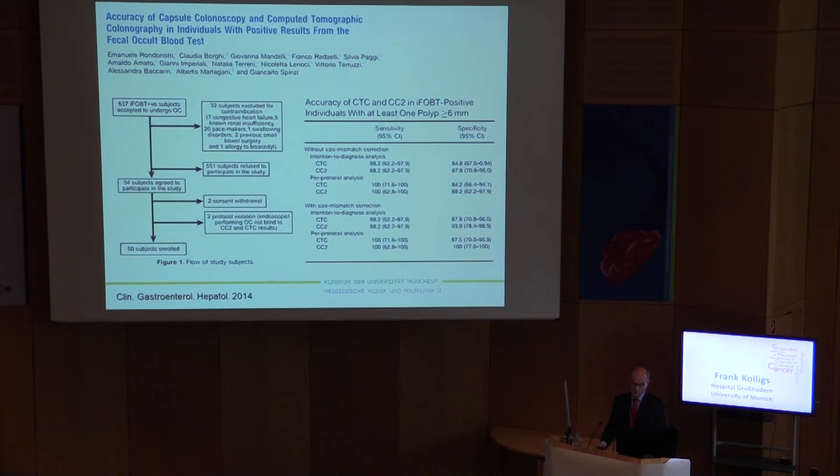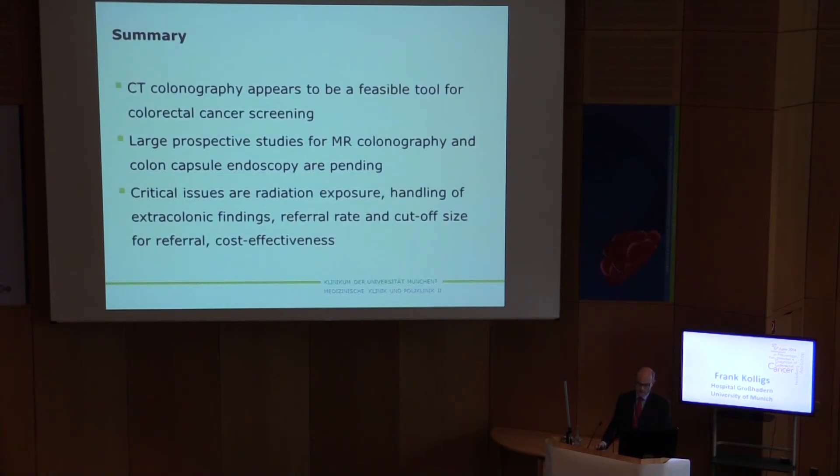Colon capsule endoscopy and CT colonography in the setting of positive FOBT might have similar sensitivities in detecting relevant lesions. To summarize: CT colonography appears to be a feasible tool for colorectal cancer screening. We can't say this currently for MR colonography and colon capsule endoscopy because large prospective studies are pending. Before we can really recommend CT colonography, several critical issues need to be resolved: radiation exposure, handling of extracolonic findings, cost effectiveness, referral rate, and cut-off size for referral to colonoscopy.